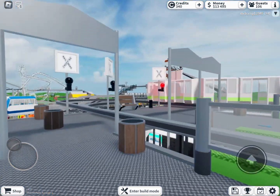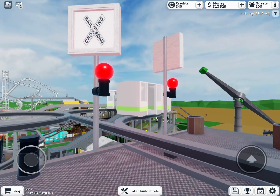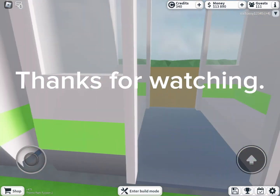This station needs to be upgraded because it's just plain, but at least it has a railroad crossing. Thanks for watching.